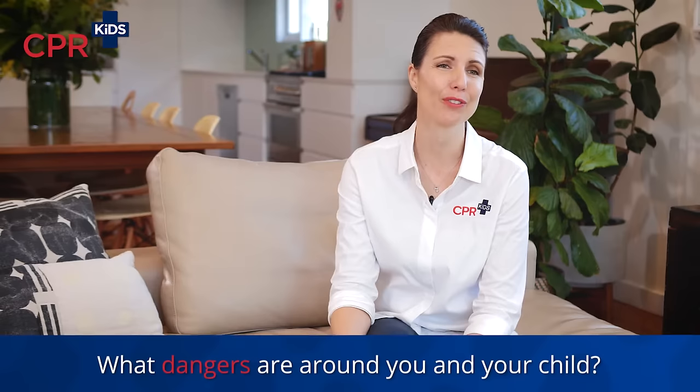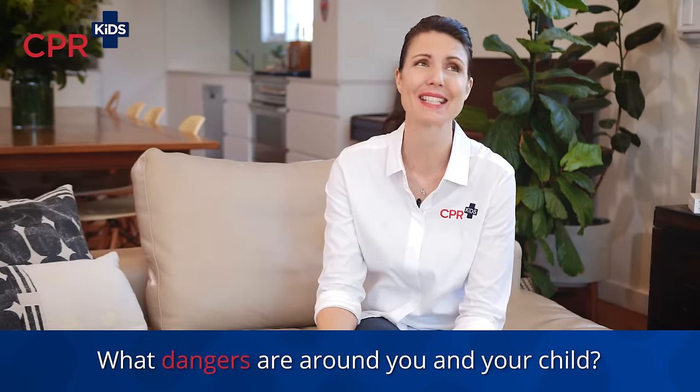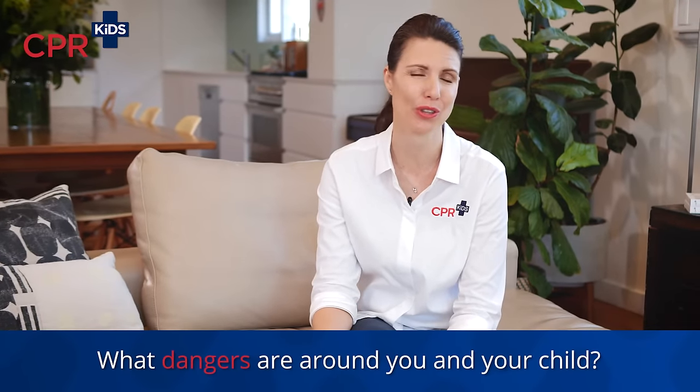D is for danger. You need to ensure that both you are safe, your child is safe, and those around you are safe. You need to think about things like electricity, fire, roads, water — what dangers are around you and your child. Even though it can be very tempting if your child is injured to run straight to them, it's every parent's instinct to do that. You need to take that split second to make sure that you're okay, because if you're injured while you're helping your child, you can't help them and they need you.